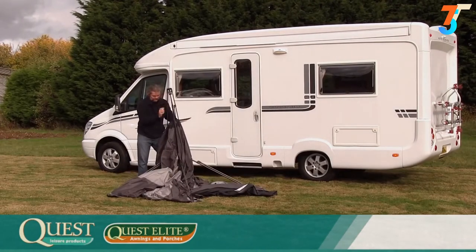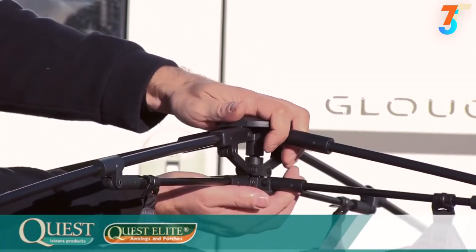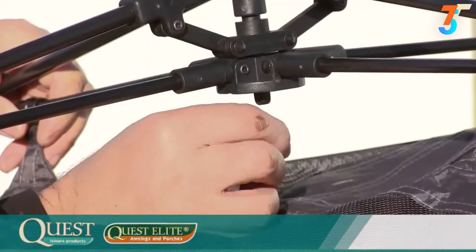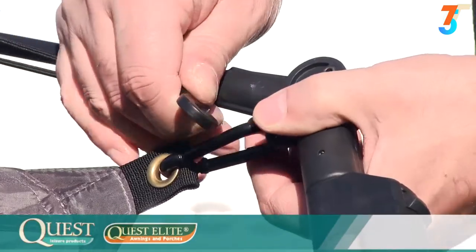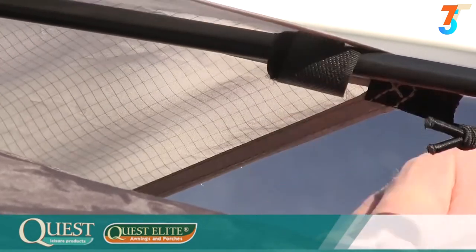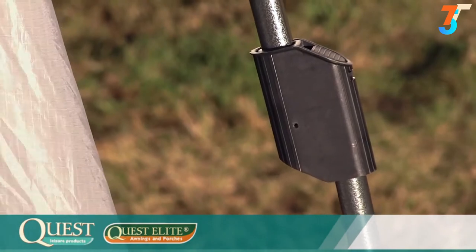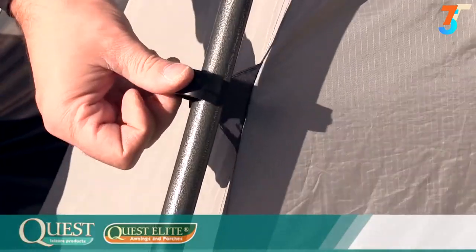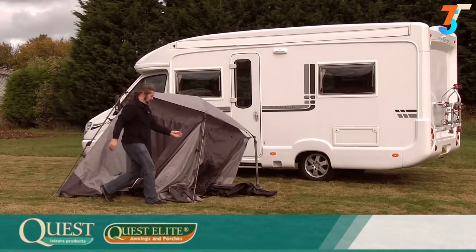Locate the roof tensioner and lift up. Ensure the canvas is not wrapped around the frame, then close the roof tensioner. Place the hook into position. Now it's time to fit the roof cowl by clipping all four corners. Wrap the Velcro strap around the roof pole. Extend each leg until the catch in the middle of the pole clicks and locks into position. Now clip the two hooks onto the frame. Repeat this on all four legs.